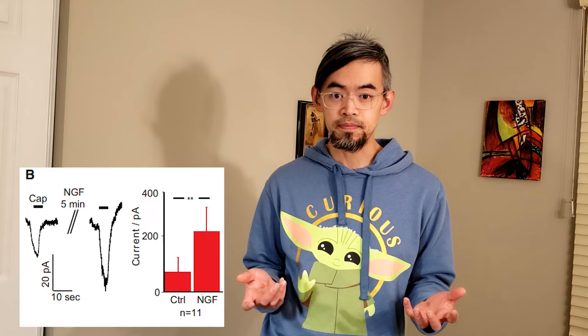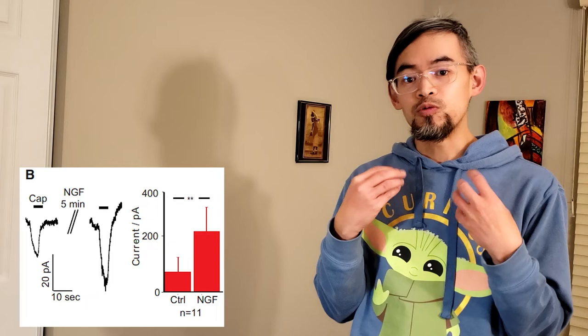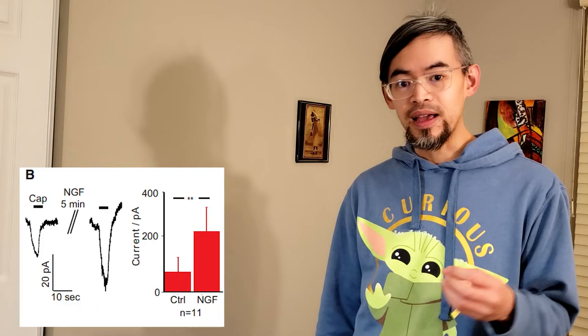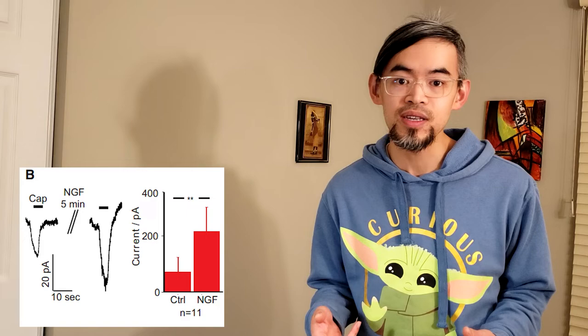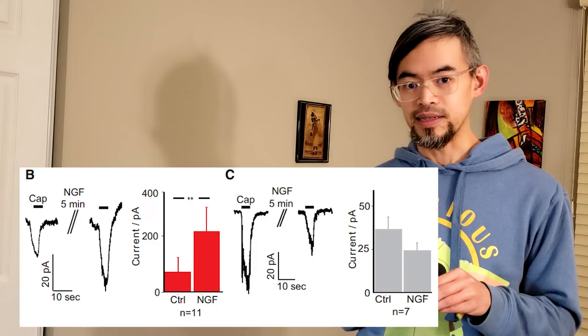Now we repeat that experiment with the naked mole rats. You isolate the DRG, do the electrophysiological recordings, dump on capsaicin to see how much current you get. But this time when you throw NGF all over the slice to theoretically inflame those cells and then add capsaicin again, you get no increase in current. This tells us there's something special about the naked mole rat DRG cells that makes them resilient to inflammatory pain. The researchers answered why using cool techniques including oocytes from the African clawed frog Xenopus laevis, chromatography, mass spectrography, and chimeric receptors — basically Frankenstein-stitched-together proteins.